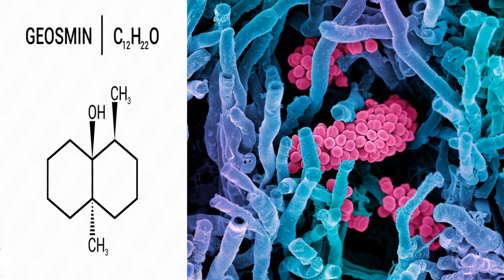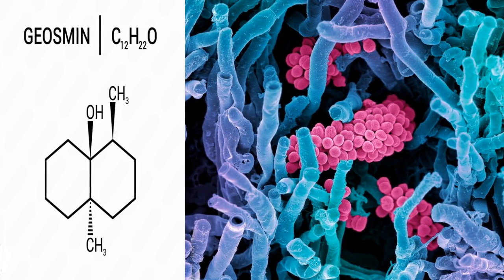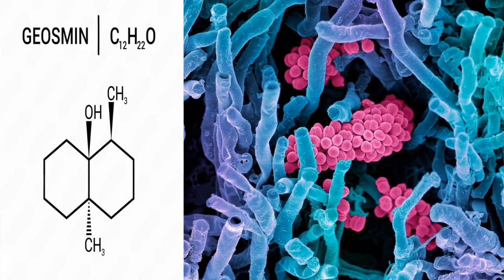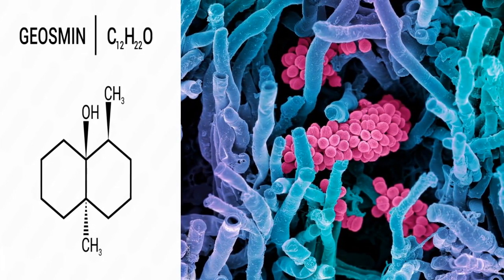Number 2: What is geosmin? Geosmin is a natural organic compound with a distinct earthy odor. It is a type of terpenoid produced by microorganisms like Streptomyces in soil and some cyanobacteria in aquatic environments.